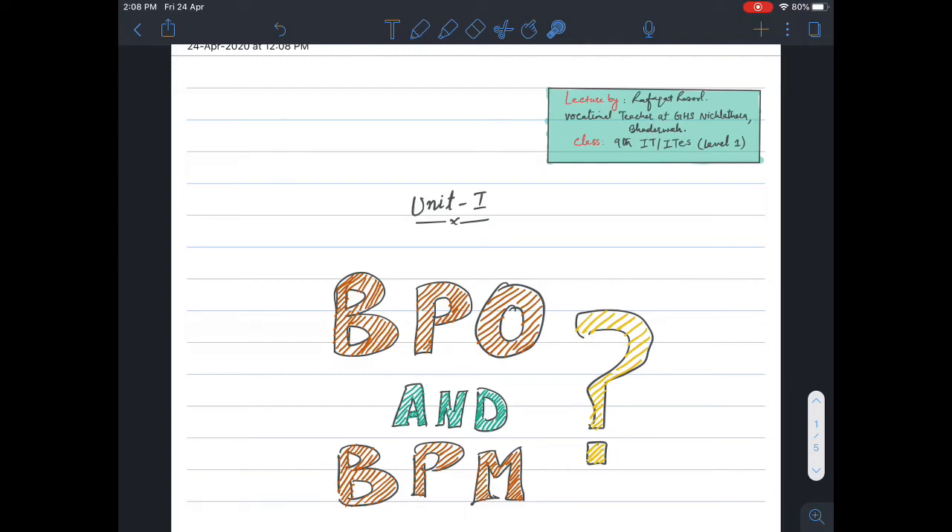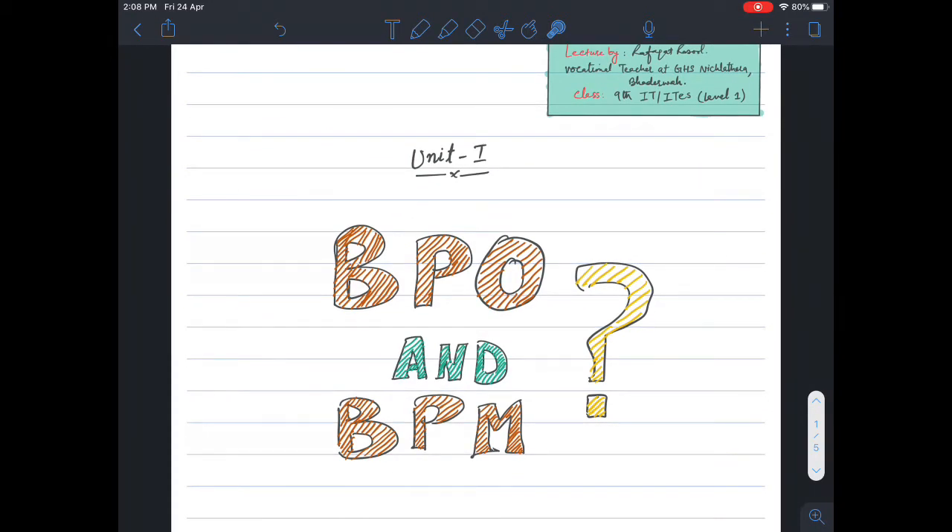Hello students, welcome to today's lecture. In today's lecture we will continue on IT Enabled Services, which we had studied in the last lecture.